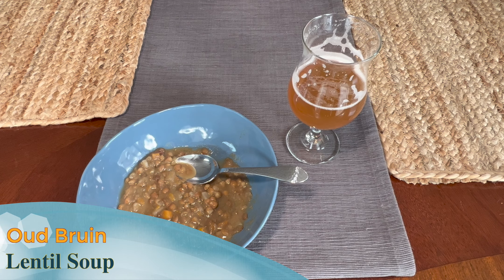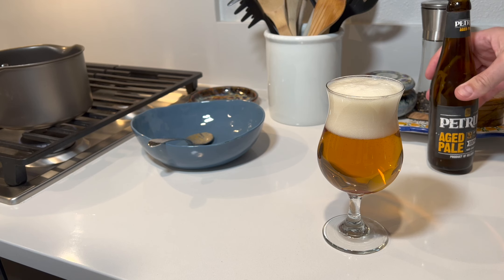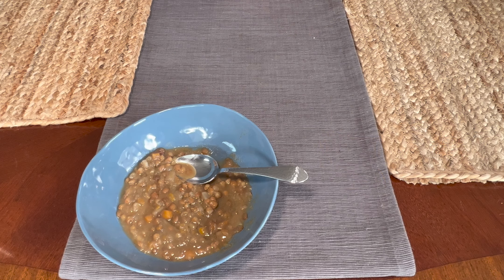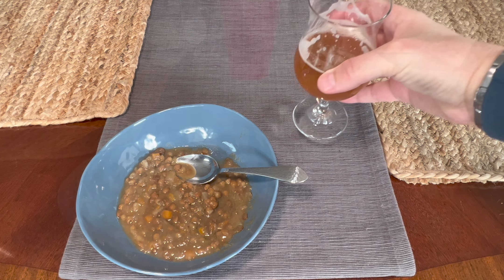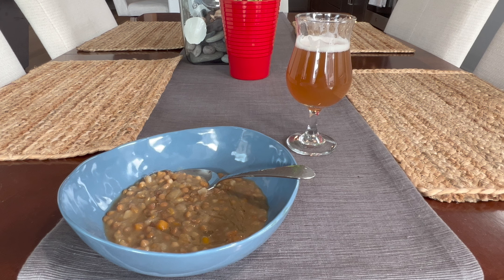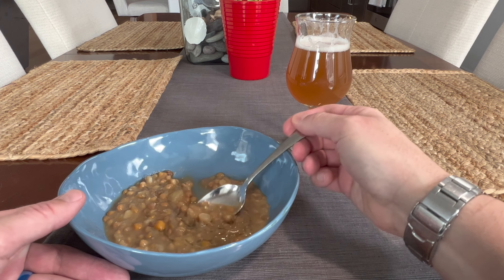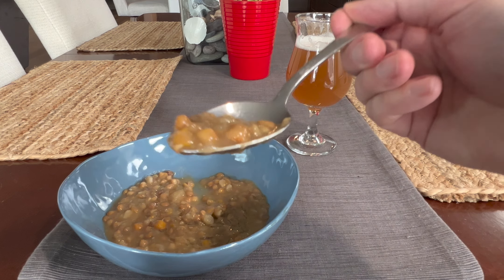Squeeze some lime in your lager and you'll get flavor synergy. Lentil Soup and an Old Bruin, also known as a Flanders Brown. Another great dish on a rainy spring day is a bowl of lentil soup. I love the earthy, sweet flavors with rosemary, garlic, and sage oil. An Old Bruin meets this dish with acidity, a rich malt, and dark dried fruit character. In turn, the soup meets the beer's sweetness and pulls out tannins from the barrel aging to give it some textural balance.